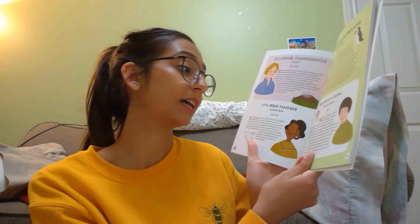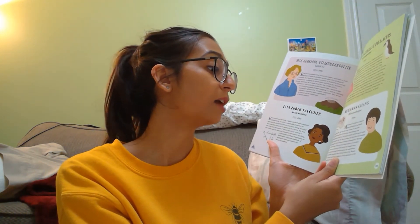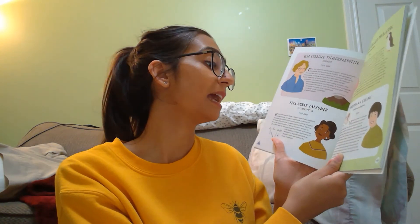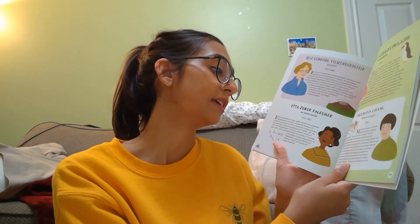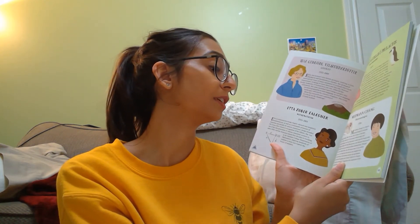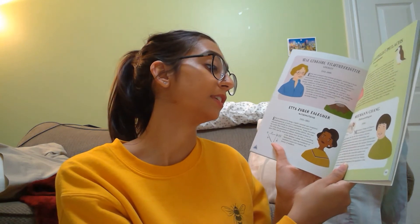Through her study of fish fossils, she has found some of our earliest ancestors. In 2018, she was given the L'Oreal UNESCO for Women in Science Award in recognition of the significance of her work and career.